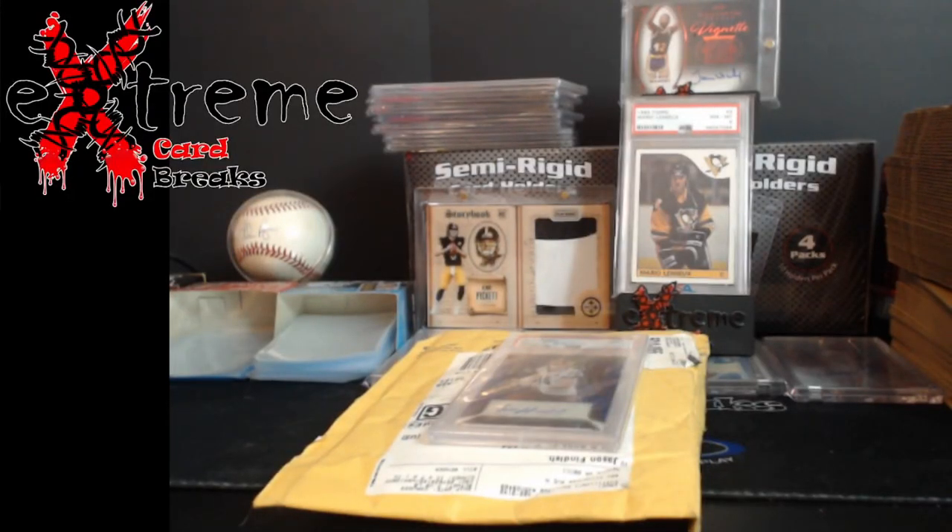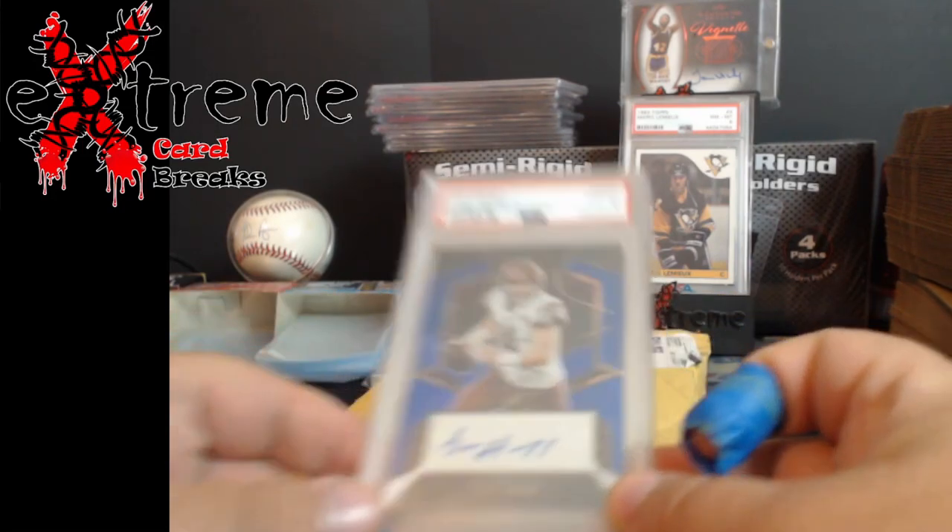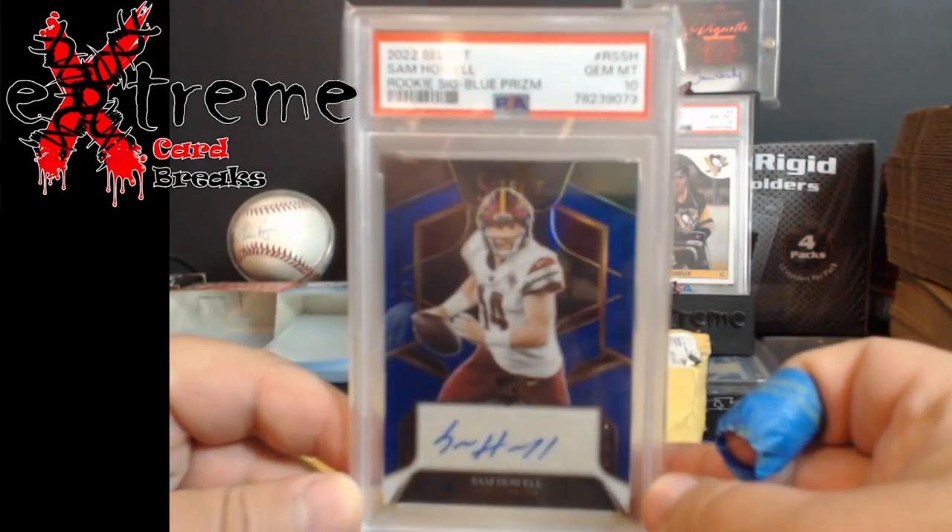What's going on everybody — just a little two-card mail week, nothing real crazy. One was a Whatnot pickup, the other, as you see in the description, a Tops redemption has come in. We'll talk a little bit about it — really surprised how they ship over a thousand dollar card, but hey.